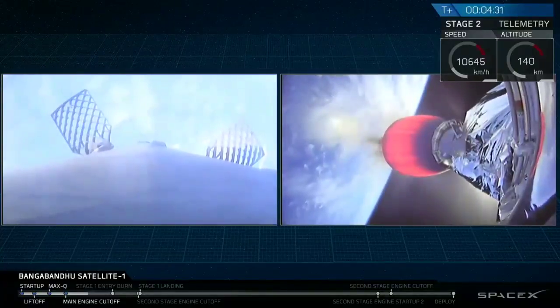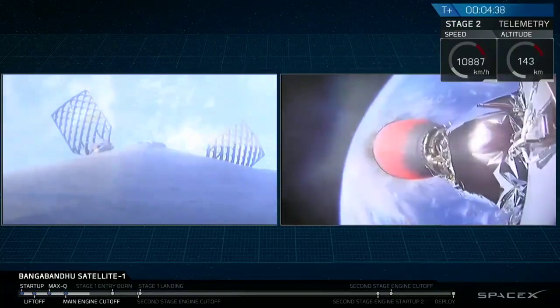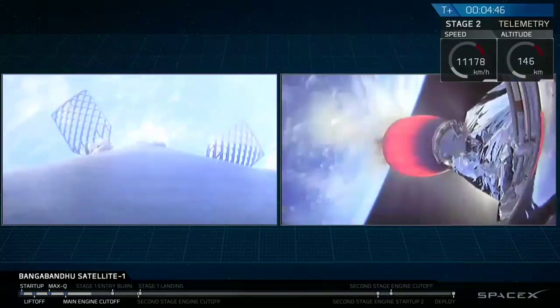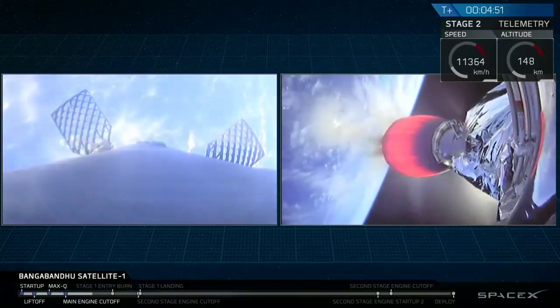Let's go over what we can see on your screen. On the left-hand side, that's a camera mounted on the top of the first stage of the rocket, looking down towards the nine Merlin engines at the bottom. In that view you can see those titanium grid fins — they slowly deployed just after stage separation, and those grid fins will allow the Falcon 9 first stage to guide itself back down towards the drone ship.